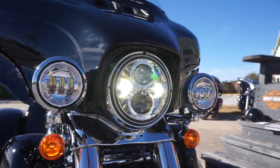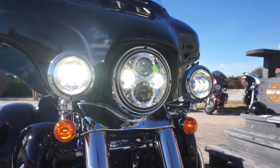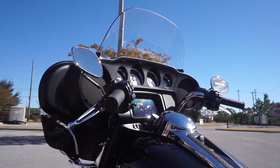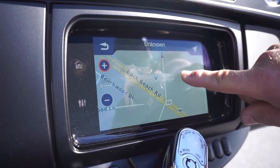Two changes from 18 to 19: we have the all LED light package and our biggest, the GTS boombox infotainment system. It's a faster processor, actually seven times faster than 2018.